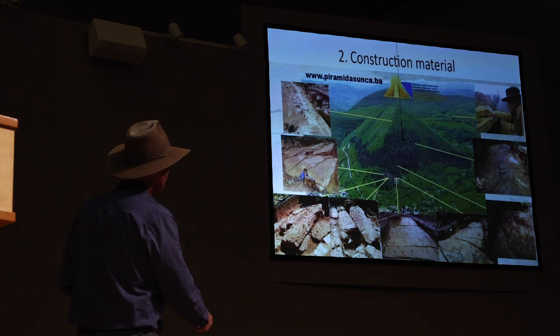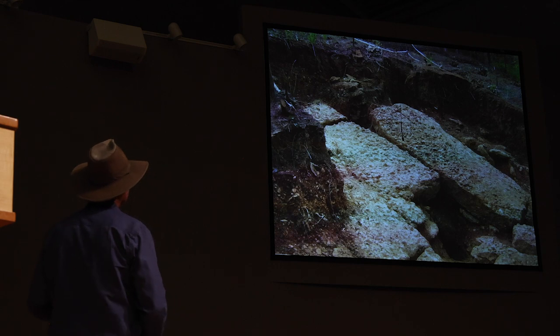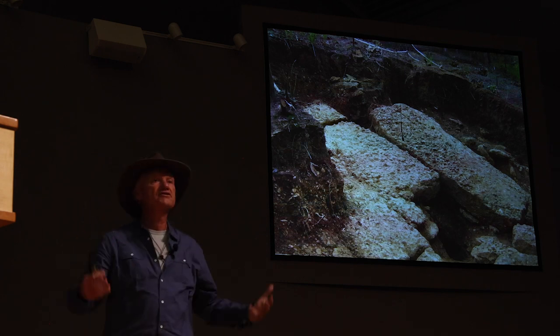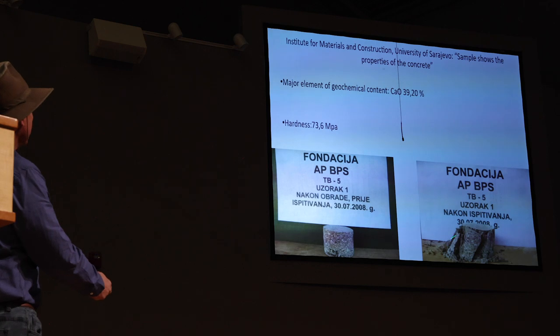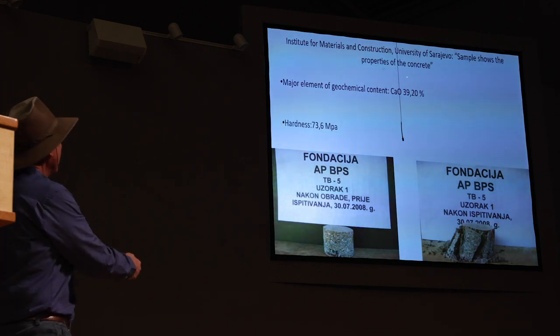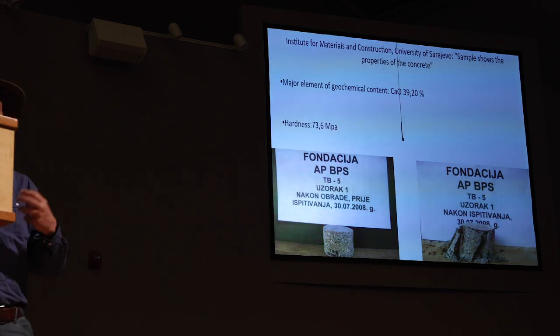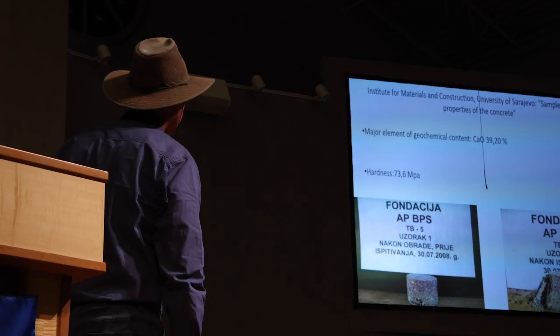Just three feet below the layer of soil, we have a structure. We find rectangular blocks — first, second, third — and then a second row of blocks, a third row, and a fourth row. We took samples, analyzed them, and got the answer that it was artificially made concrete — better hardness and better durability than our concretes today in the 21st century.